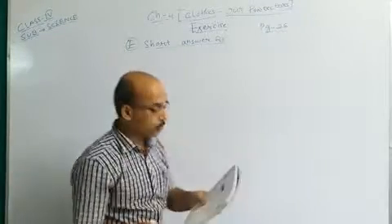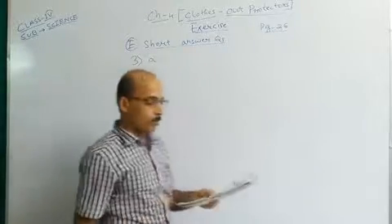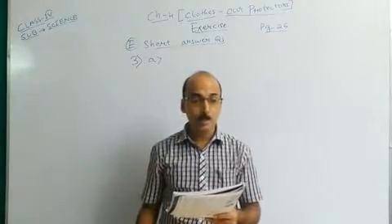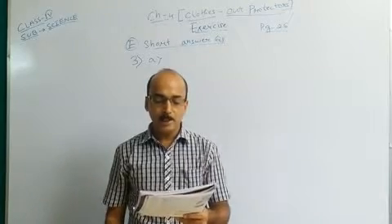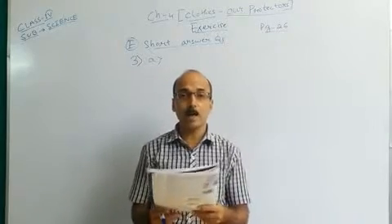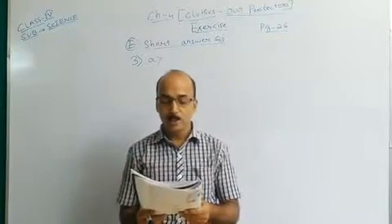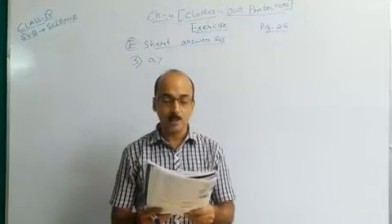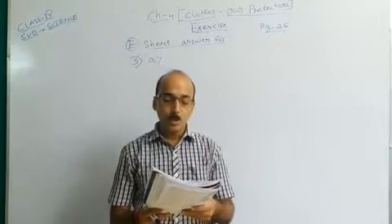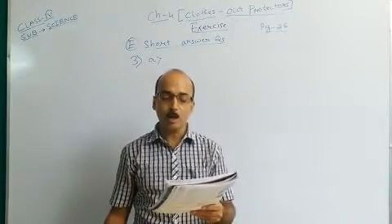Today we will start from question number 3A. Part B is your value corner — a value-based question, so we will not do that one. Let me read out question number 3: 'Renni gives her old woolen clothes to poor and needy people.' This is a very good habit of Renni — she is very sympathetic. So your question is: How can we take care of woolen clothes?